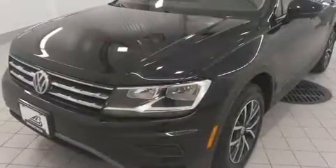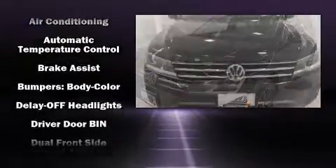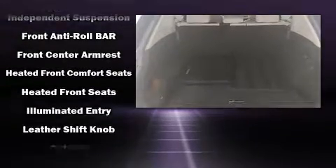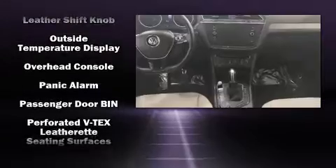Premium sound drives six speakers, providing you and your passengers a sensational audio experience. Volkswagen ensures the safety and security of its passengers with equipment such as traction control, a panic alarm, and four-wheel disc brakes with ABS.